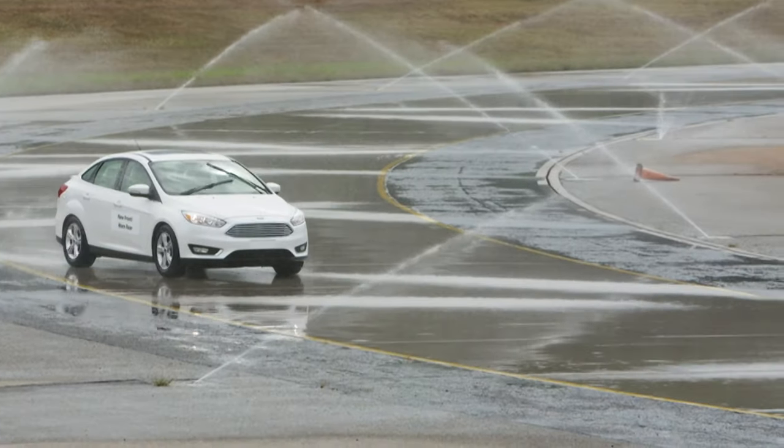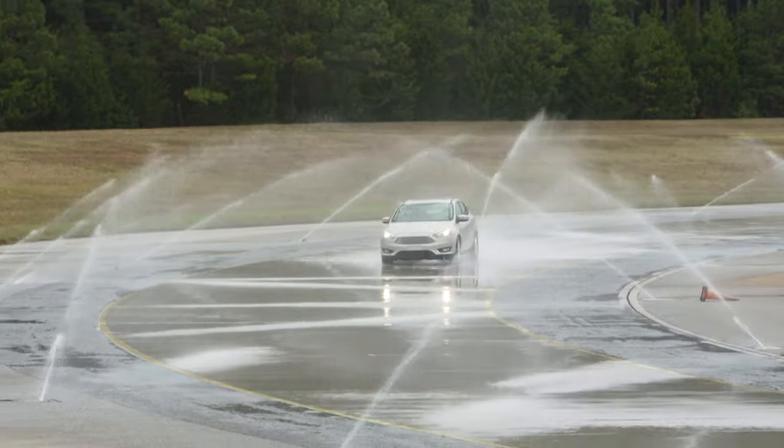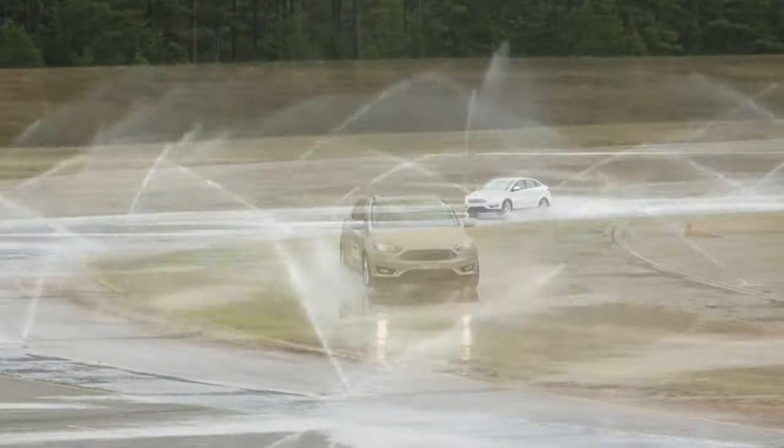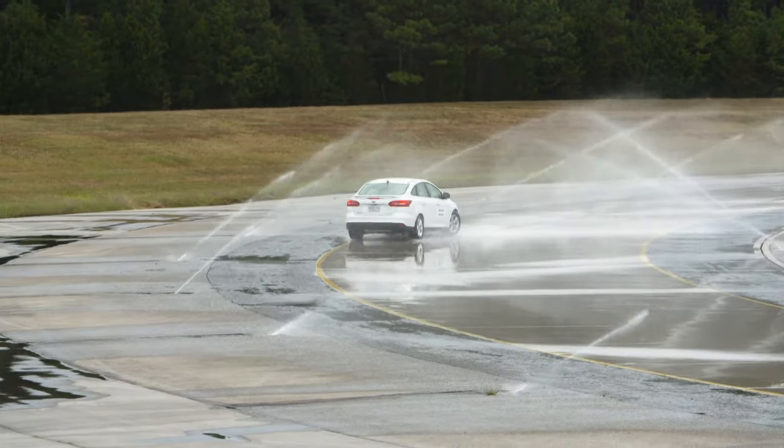You're going to go around in a counter-clockwise fashion. Once you feel the vehicle start to maybe lose a little bit of grip, push it a little harder. We want you to see exactly how it behaves right at the grip limit, and also just a little bit beyond.